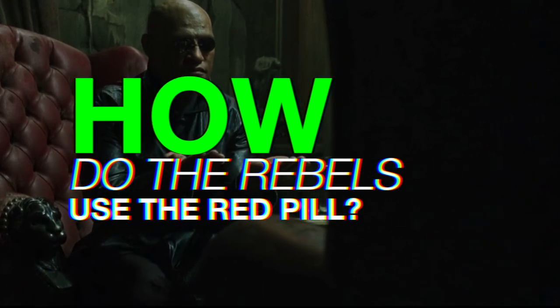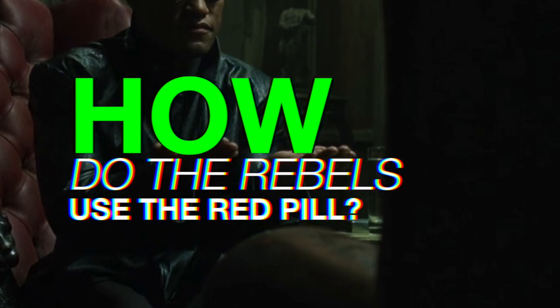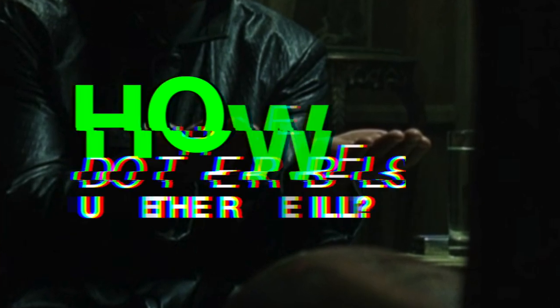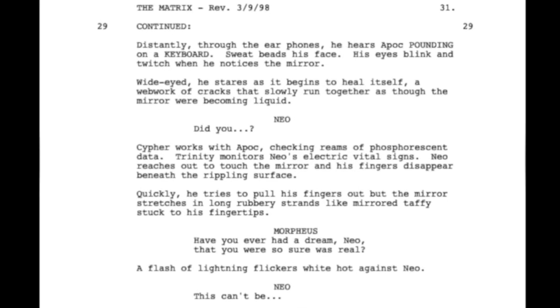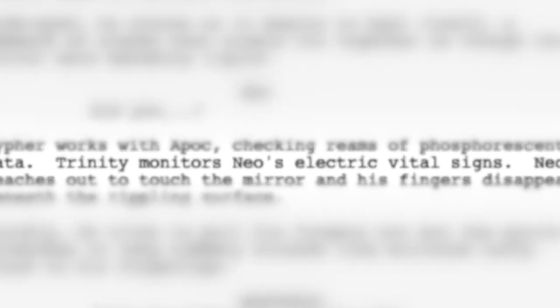Now let's look in detail at what the red pill is actually doing in this scene. For that, we need to go through the list of characters and work out exactly who is doing what to help wake Neo up from the Matrix. Morpheus, obviously, is overseeing the whole process. Trinity is checking on Neo's health — this is also evidenced on page 31 of the script, with the direction: Trinity monitors Neo's electrical vital signs.